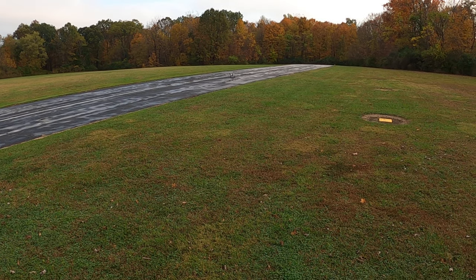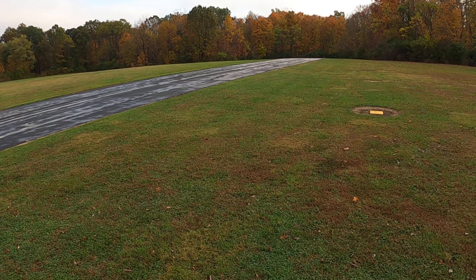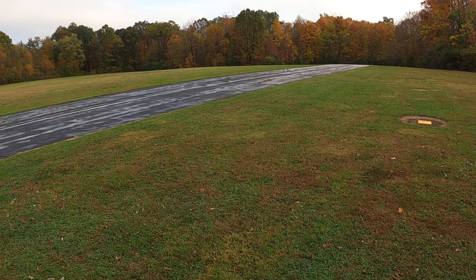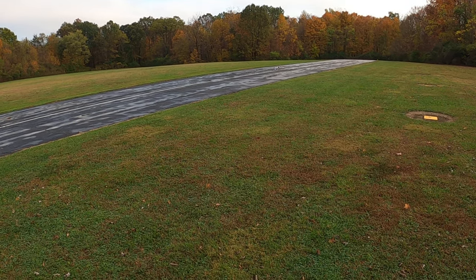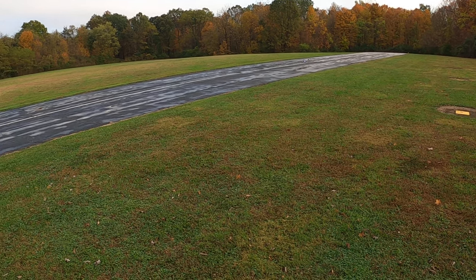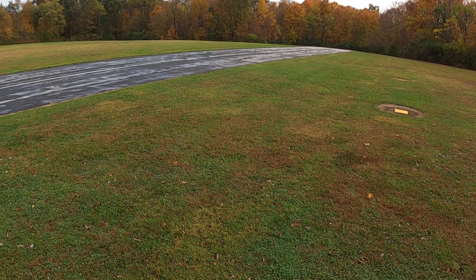Got a couple of really nice videos of corals. The bigger one — they don't sell that one anymore, they sell a bigger one. I went on Motion RC and they only sell the 64 millimeter. He's got 80, and then they sell the super one that's bigger than his.